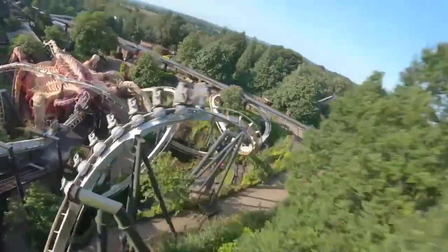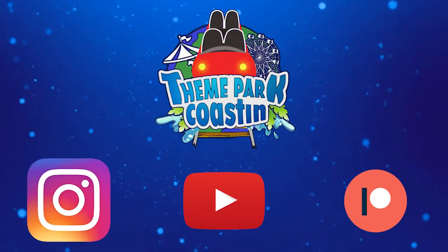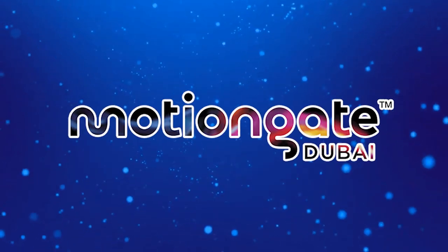It is time for another Theme Park Coasting Top 10 video, where we count down the top 10 rides and attractions at theme parks all around the world. So join me today as we count down the top 10 rides at Motiongate Dubai.